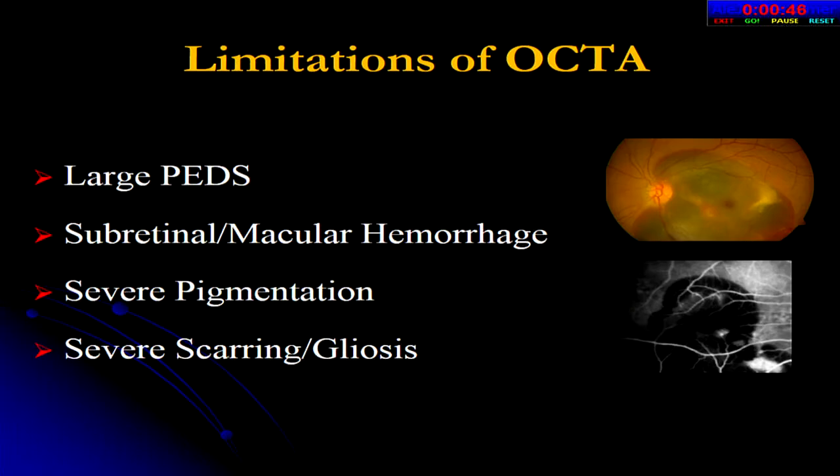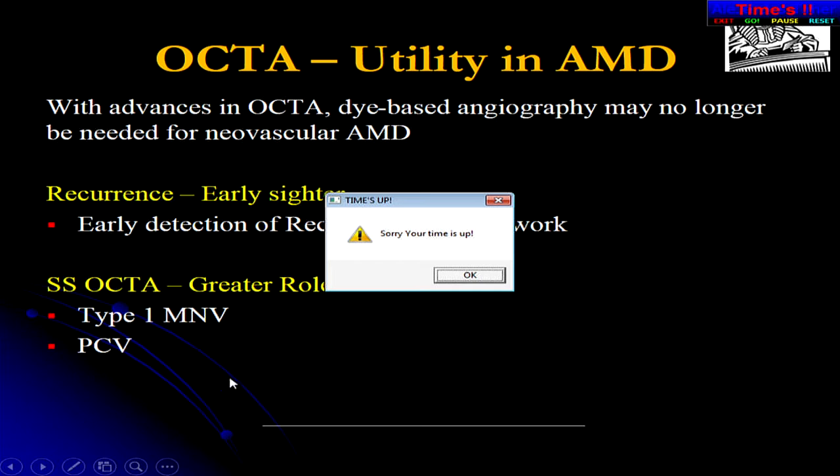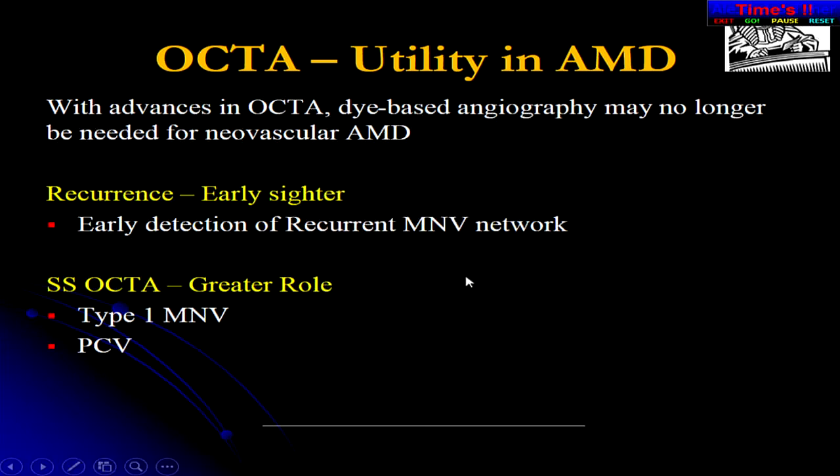Limitations of OCTA include large PEDs, subretinal macrohemorrhage, severe pigmentation, and severe scarring, all of which obfuscate the picture. In summary, OCTA utility in AMD will continue to expand. Dye-based angiography may no longer be needed for neovascular AMD diagnosis. OCTA allows detection of subclinical CNV in non-neovascular AMD, helps tailor follow-up, predicts early conversion for subclinical MNV, differentiates MNV types, stages RAP lesions, and provides early detection of recurrent networks. Swept-source OCT will play a greater role specifically for type 1 MNV and PCV detection.